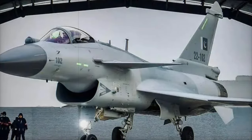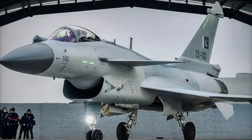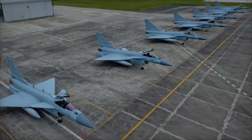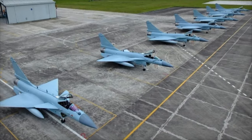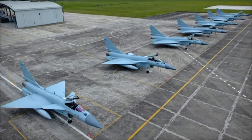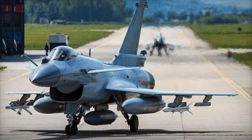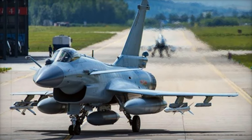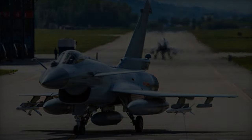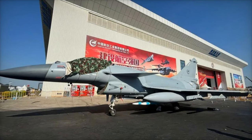Since the debut of the J-10A in 2004, the J-10 series has undergone continuous development. The J-10B, introduced in 2008, featured the addition of a passive electronically scanned array (PESA) radar and a missile approach warning system (MAWS). By 2015, the J-10C was launched with further enhancements, including improved radar warning receivers and satellite communications, which boosted its overall situational awareness.